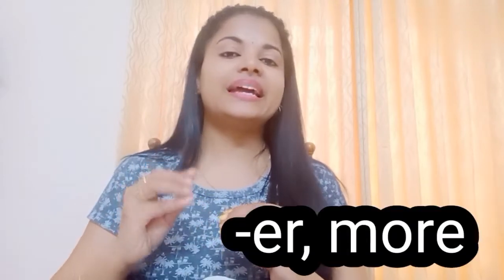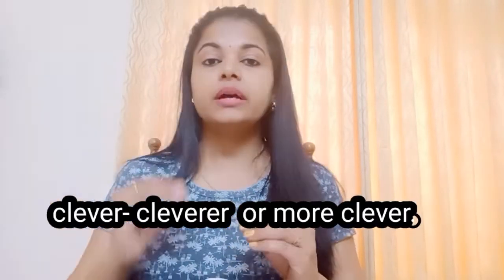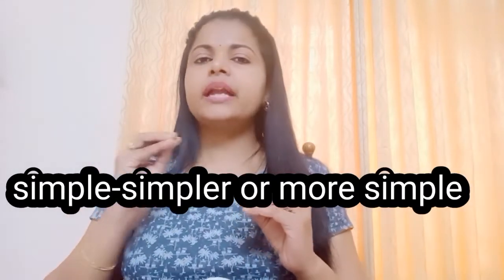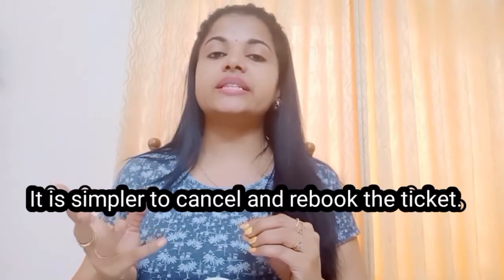For two-syllable adjectives ending in '-er', '-le', or '-ow', we can add either '-er' or use 'more'. For example: clever → cleverer or more clever. Simple → simpler or more simple. The enemy was cleverer / more clever. It is simpler to cancel and re-book the ticket.